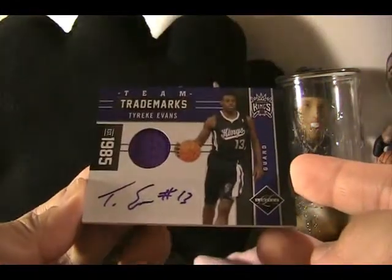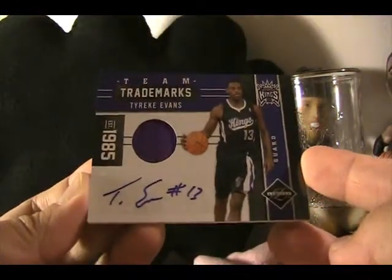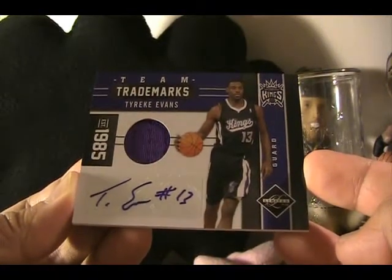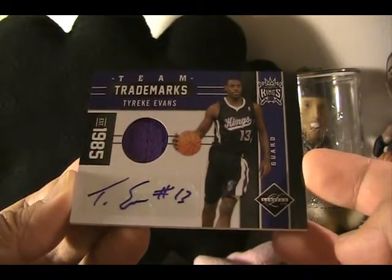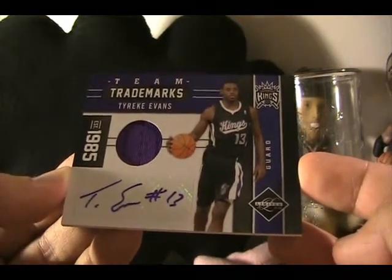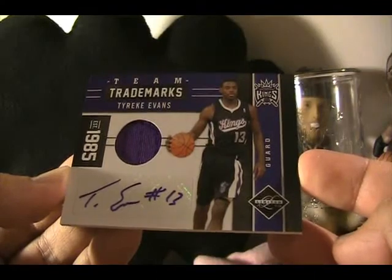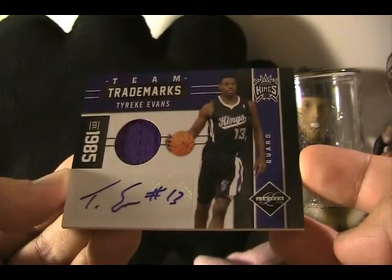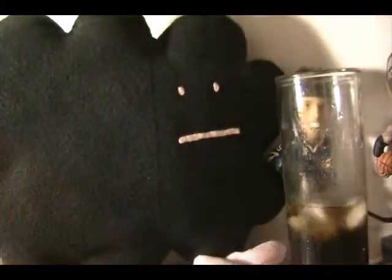And the main thing that I bought, which also did not cost too much — this guy just got traded from the Kings but I don't have a lot of his cards, so I wanted to get one at least. Tyreke Evans, who won Rookie of the Year with the Kings a few years back, from Limited — jersey and autograph. So that's a nice pickup. I like that.